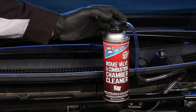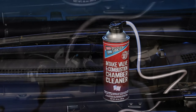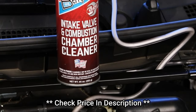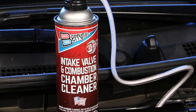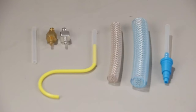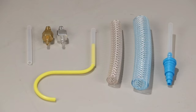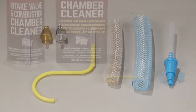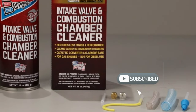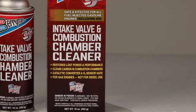Press the nozzle on the aerosol can to release the powerful intake valve and combustion chamber cleaner. This formulation is designed for all fuel-injected gasoline engines, including GDI systems. The cleaner contains polyethyramine to effectively dissolve carbon buildup in the combustion chambers. This cleaner is specifically formulated to clean all types of intake valves, from PFI and TBI to GDI engines. It's safe to use on catalytic converters and oxygen sensors, ensuring you won't encounter any issues during cleaning.